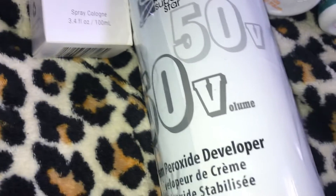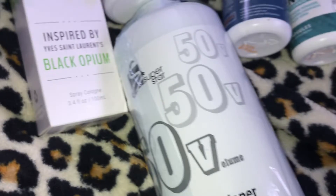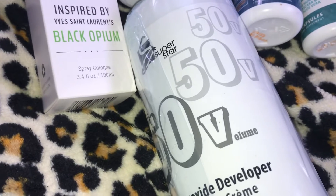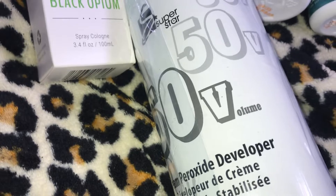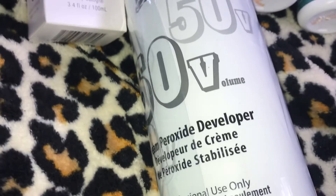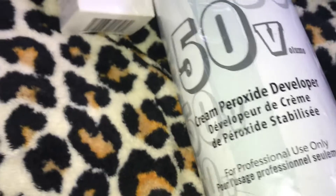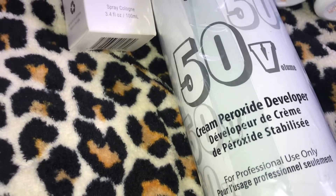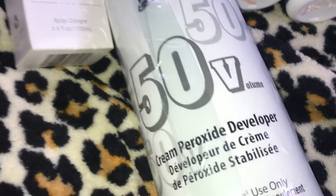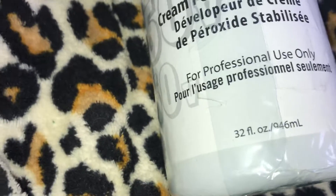The next item is a repeat buy and a necessity for me. To keep my short platinum blonde hair its beautiful white color, I use the Superstar stabilized cream peroxide developer, 50 volume. It has a 4.7 out of 5 stars on Amazon and I paid $10.83 for a 32 fluid ounce container.